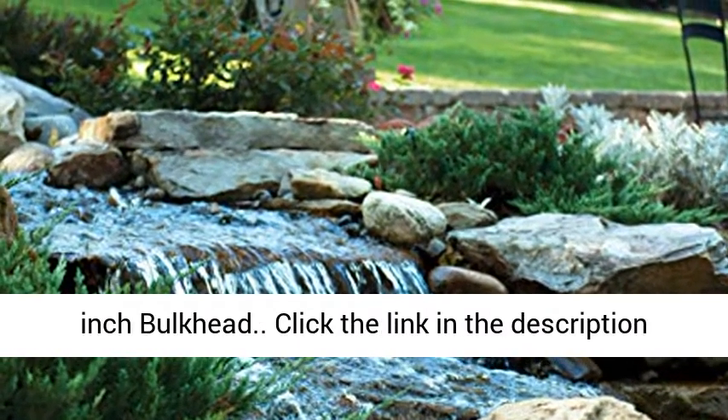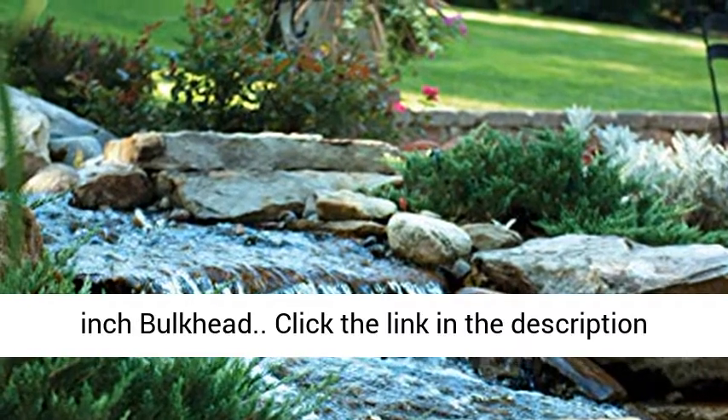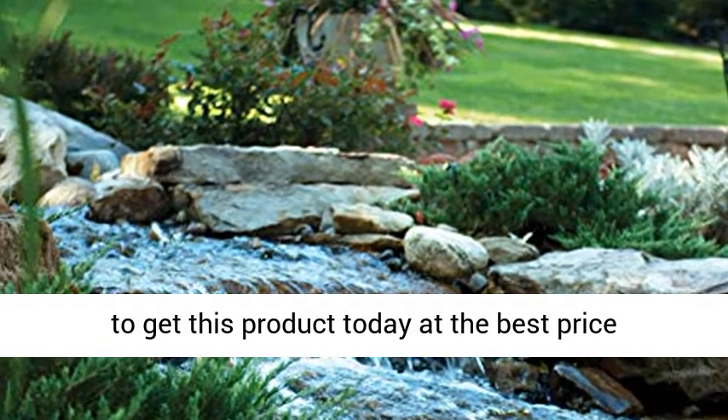17-inch spillway. 1 1/2-inch bulkhead. Click the link in the description to get this product today at the best price.